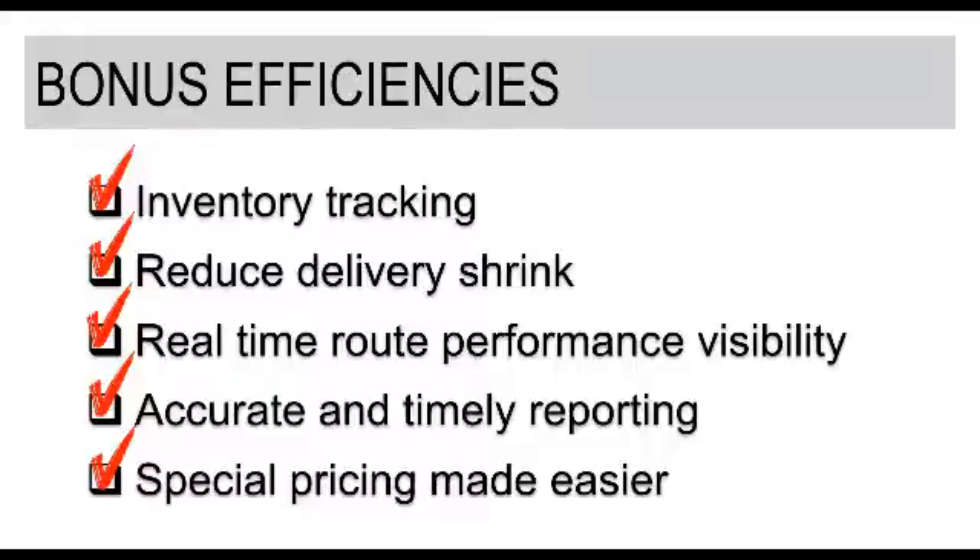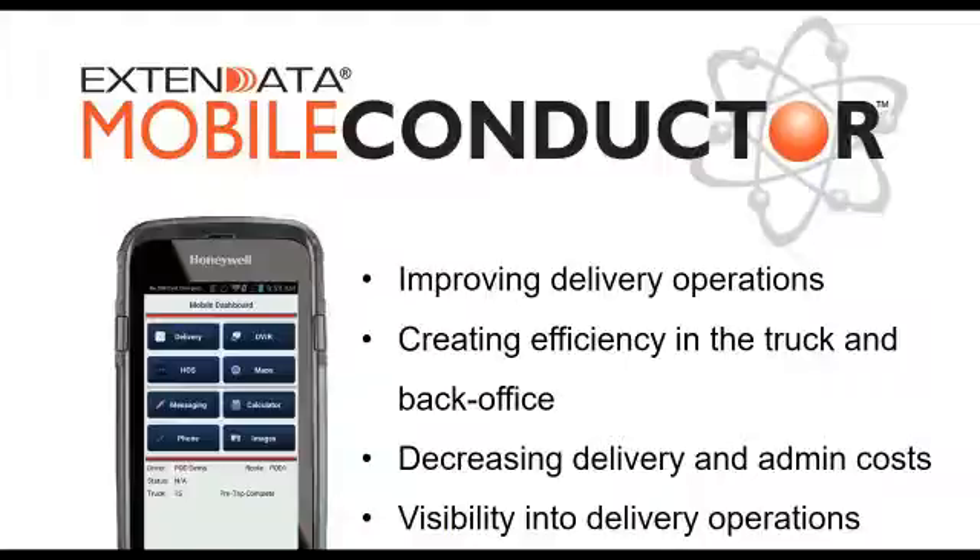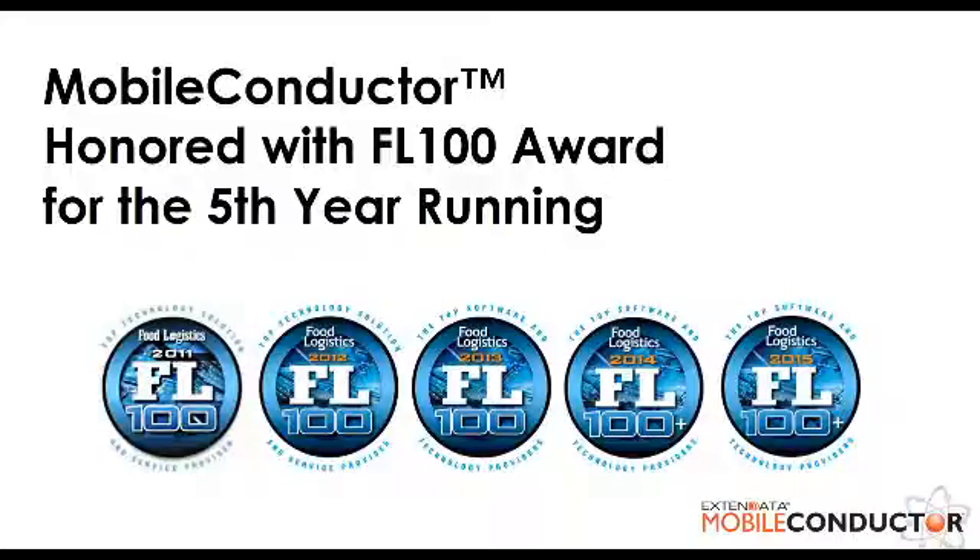Our last point comes around dealing with special pricing. If you have customers where a certain chain of stores gets a certain price, or you need to do price breaks based on quantity or other discount scenarios, that can be very challenging in a paper-based environment. But an electronic DSD solution can provide a lot of options around providing special pricing to your customers, which ultimately increases customer service. Mobile Conductor is our direct store delivery application that we have helped other tortilla organizations — manufacturers and distributors — use to create efficiencies. Mobile Conductor has been awarded for five years in a row by Food Logistics Magazine as a top technology and solution provider.